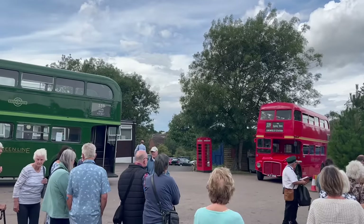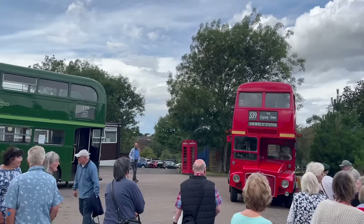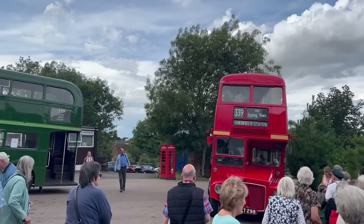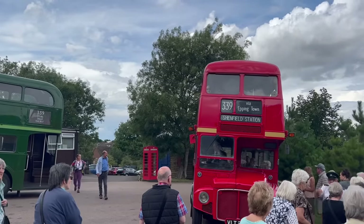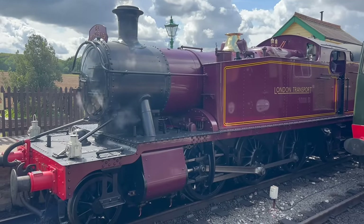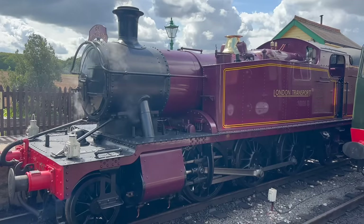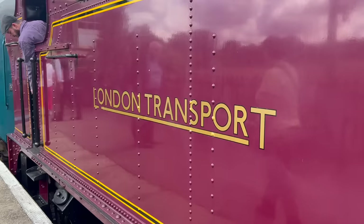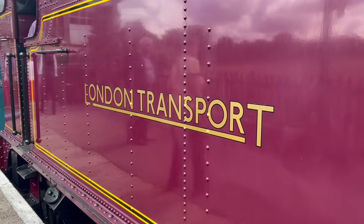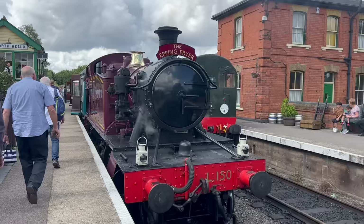I was actually pretty impressed by this service. They had plenty of vehicles on the go, and when the bus to Epping was too crowded, they laid on a second one. My train was hauled by L150, a Great Western Railway 4575 tank engine. Despite its rather fetching livery, it never worked for London Transport — its current colour scheme was applied in 2013 to celebrate the 150th anniversary of the London Underground.